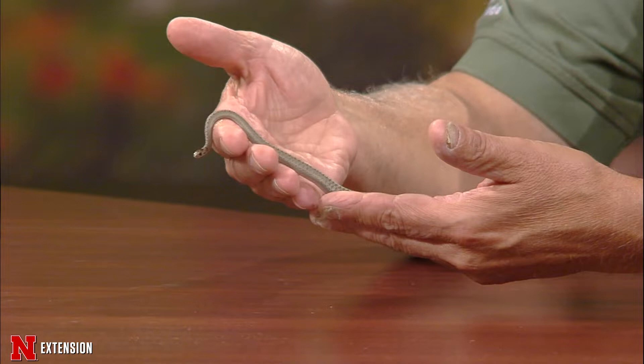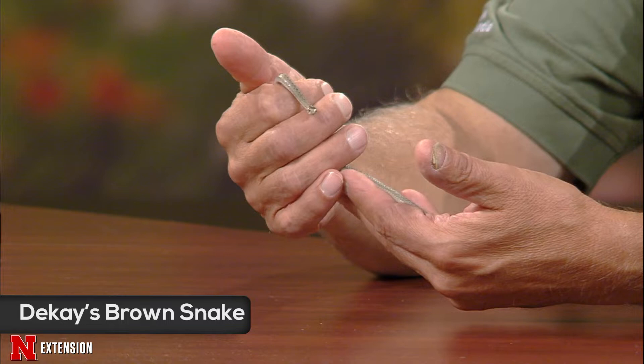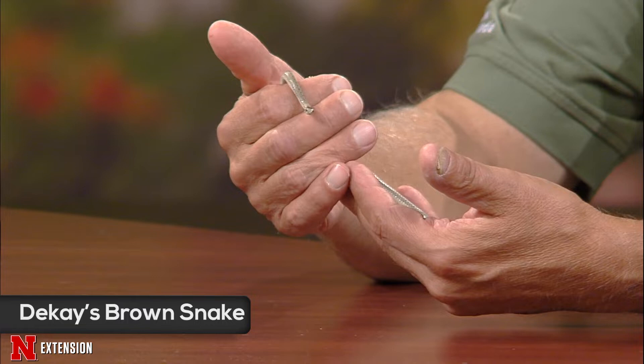All right, Dennis. So what I brought here is a DeKay's brown snake, named after a famous herpetologist. This is full grown — she's a female, and not only is she full grown, but she's gravid. She's going to have live young probably within a week. She's a little late. This is a 100% harmless snake and its favorite food is slugs.